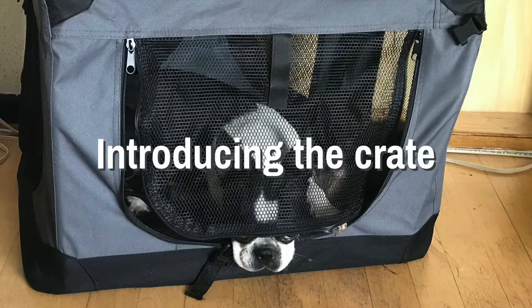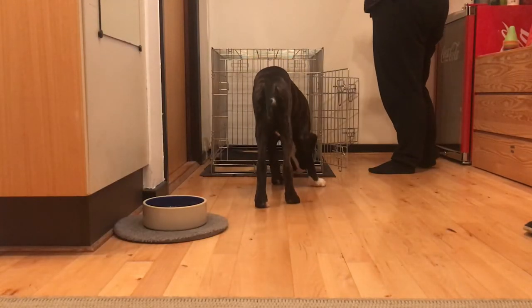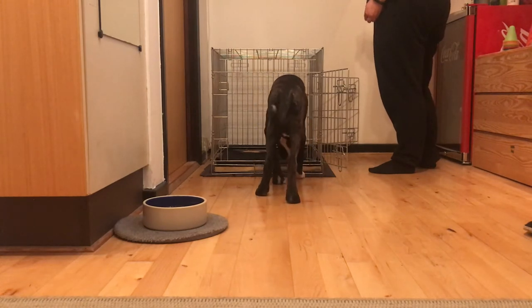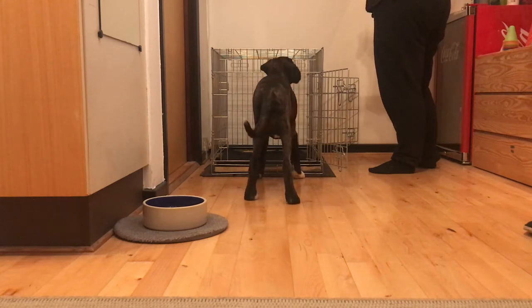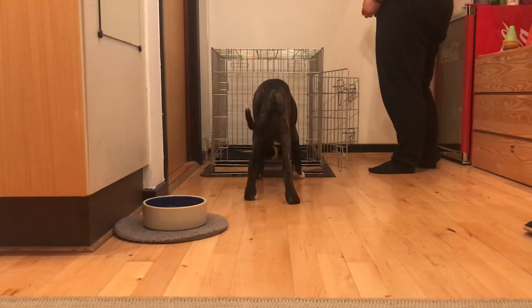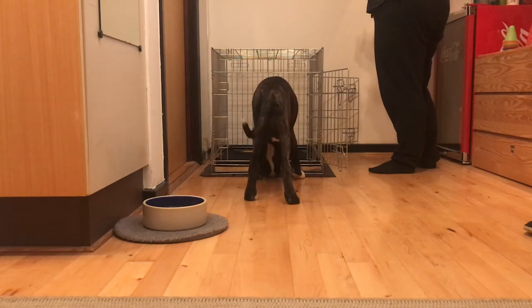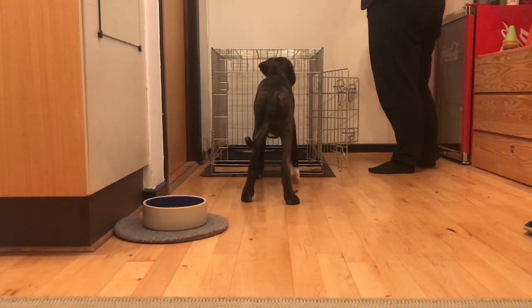Introducing the crate. Start by setting your crate up and leave the doors open. Let the dog explore the crate and drop a treat on the floor near the crate every time she interacts with the crate. When your dog starts showing interest in the inside of the crate, you can begin to drop the treats into the crate and begin the process of turning the crate into a place where all things magic happen.